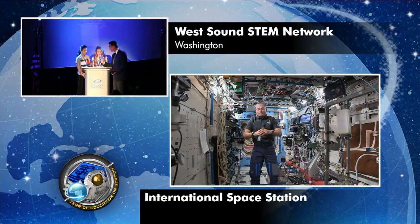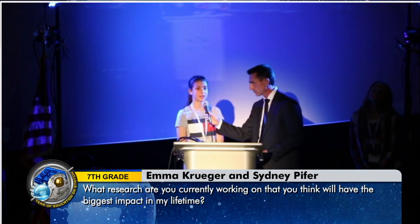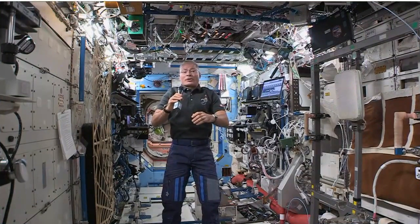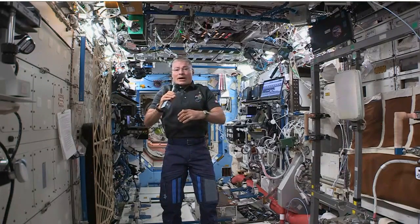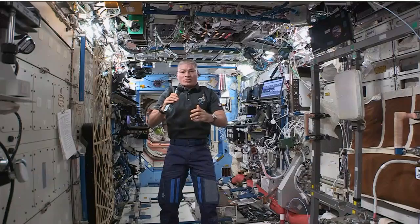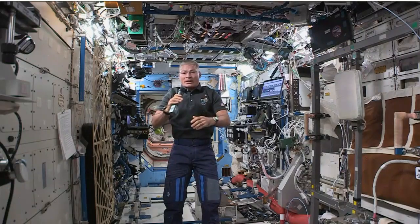Our names are Emma and Sydney, and our question is what research are you currently working on that you think will have the biggest impact in our lifetime? I'm definitely speculating because there are lots of different venues that could result in incredible discoveries. But what I'm particularly excited about is our combustion research on the space station. My hope is that as we learn how to use combustion more efficiently, and since we're so dependent on combustion for energy right now, that may have a very big impact on our lives in the future.